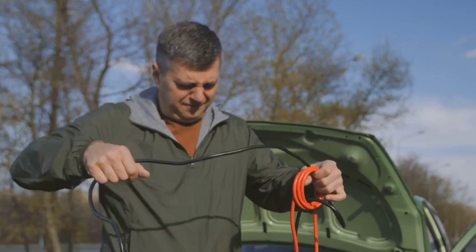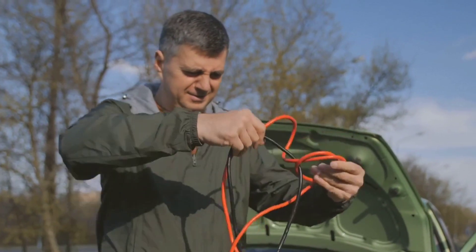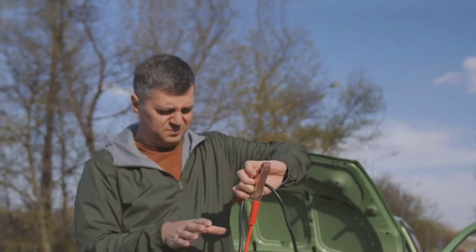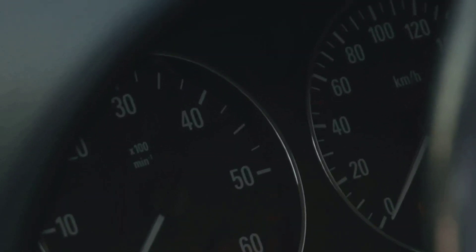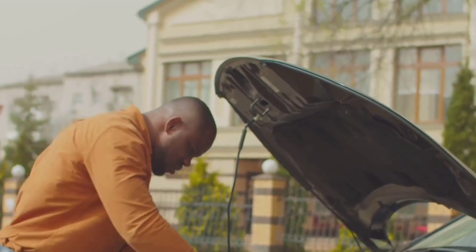Did you jump start your car recently? Your engine might have ceased a few days ago, prompting you to jump start your car. If you have been jump starting your car repeatedly over the past few months, you are probably stuck with a dead car battery. However, remember that a few jump starts over a couple of years do not indicate a problem.